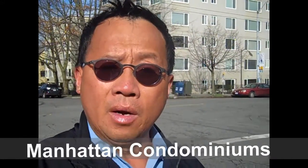Hi, this is Sonny Kwan Real Estate and we are at 1200 Boylston Avenue. This is a condominium, all concrete, nine stories.